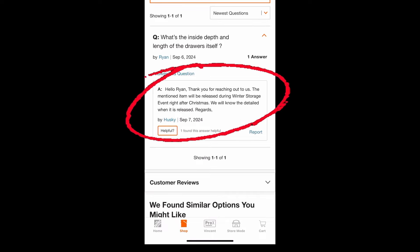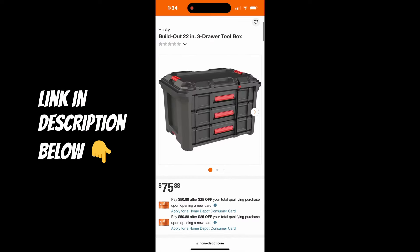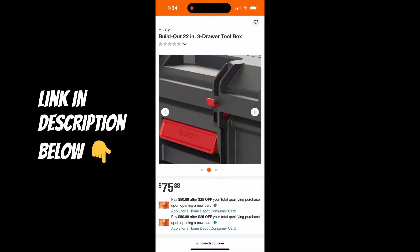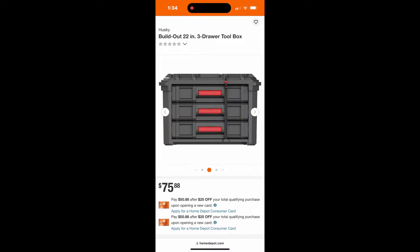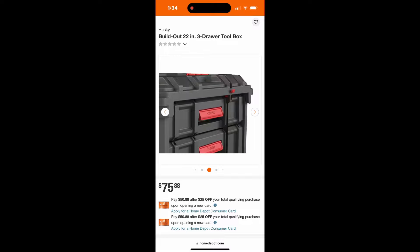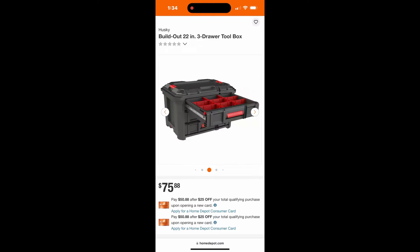Husky said it's going to be released during the winter storage event right after Christmas. So I think we finally have our release date — looks like these are going to come out around Christmas. I don't know if that means the two-drawer is going to be introduced at the same time, but the three-drawer for sure will be out after Christmas.